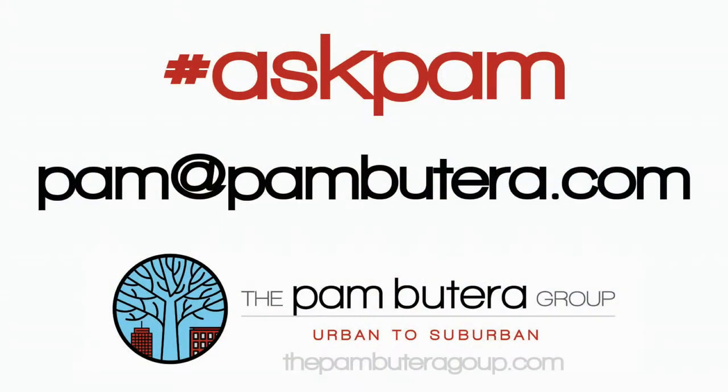If you have any other questions, shoot me an email at Pam@PamBeterra.com. The Pam Beterra Group — Urban to Suburban.